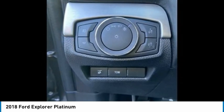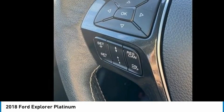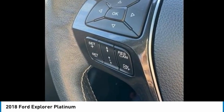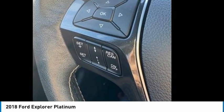Power door mirrors, power driver seat, power liftgate, power moonroof, power passenger seat, power steering, power windows, premium audio system Sony, radio data system, premium sound from Sony, rain sensing wipers, rear air conditioning, rear anti-roll bar, rear reading lights.